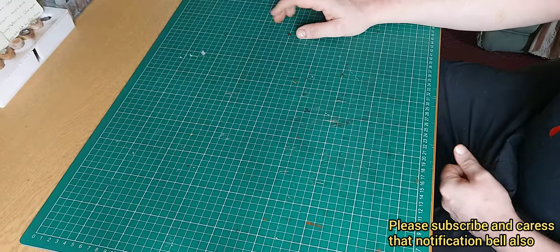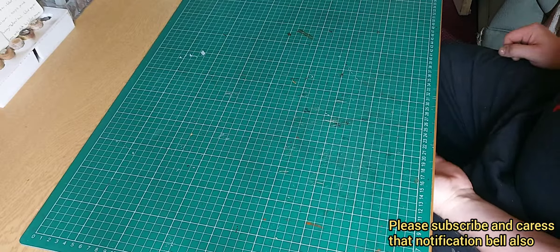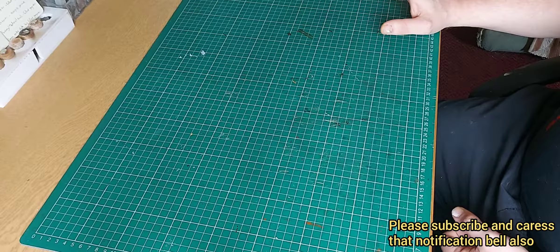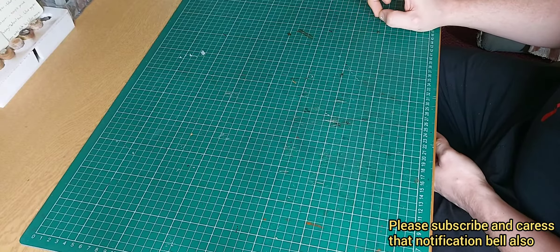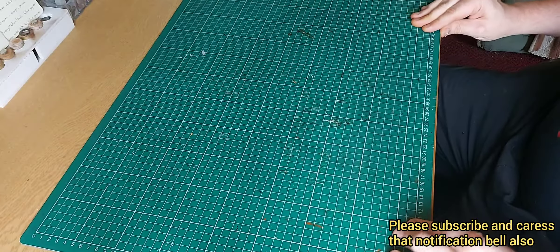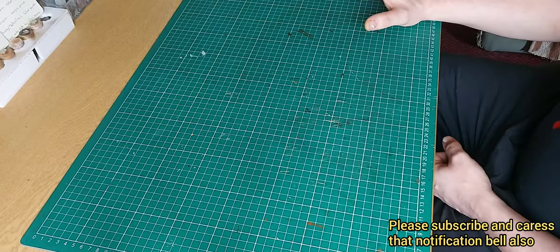Hello you lovely bunch of people. Budget Scenery Workshop back with another picking planning and shout out video. First of all, a big thank you for helping me get to 150 subscribers — that is just outstanding. I'm gonna absolutely smash my next goal of 200 subs in no time.